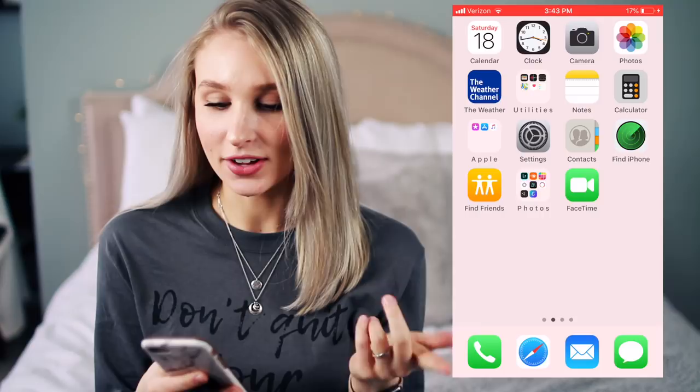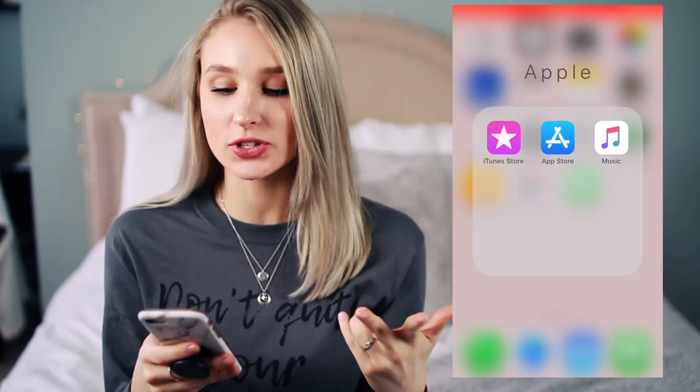Then I have my notes, which just has a bunch of stuff that I want to buy pretty much. I have my calculator, and then a folder with a bunch of my Apple stuff: iTunes, the App Store, and my Music, all in a folder called 'Apple.' I have my Settings, Contacts, and Find My iPhone which I don't really use.